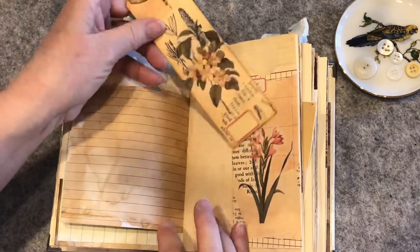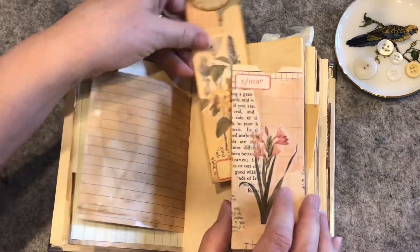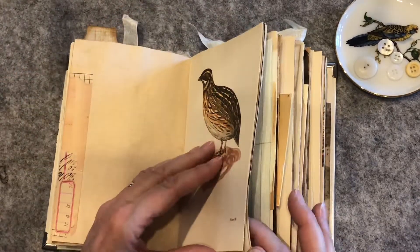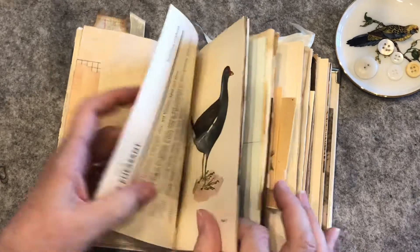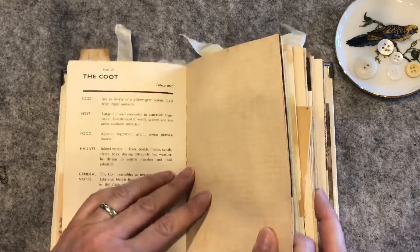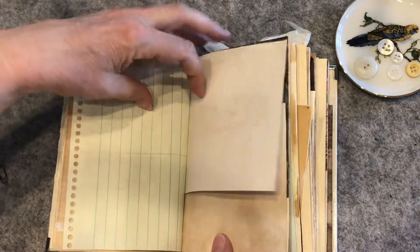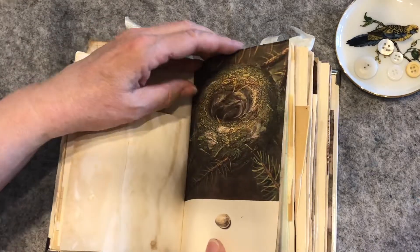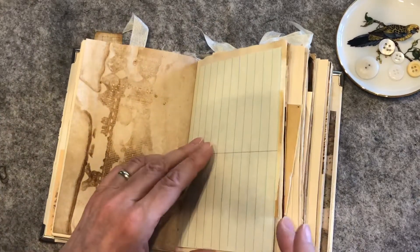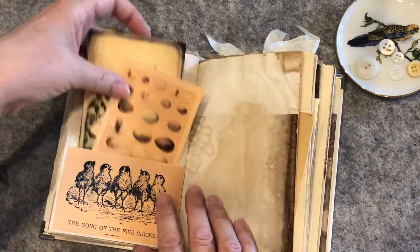There's an egg and a nest under this hollowed out tree. There's a little Tim Holtz paper clip and another journaling spot and a little envelope, and then a tag that goes into this little flip out. Here is another bird page. So most of the paper in here is coffee dyed, but some like this paper is not coffee dyed. Here's a pocket with some journaling spots.